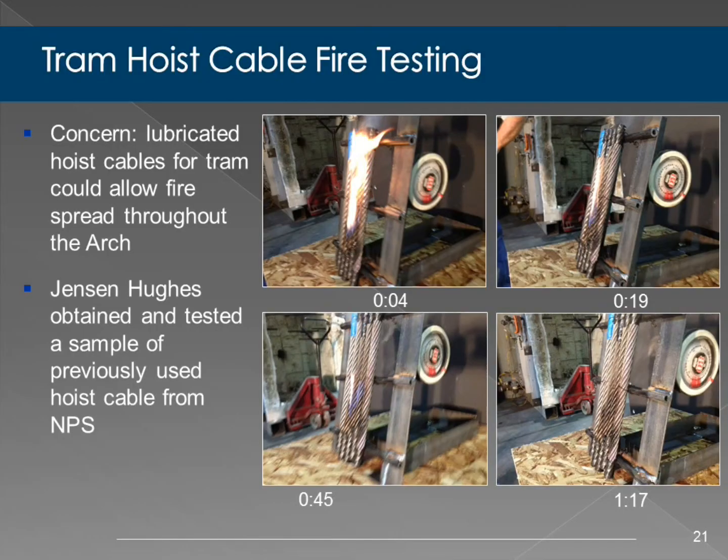One special scenario we considered was the hoist cabling that operates the tram. There was a concern that this lubricated cable, running from the top to the bottom, could serve as a pathway to spread fire throughout the arch. Fortunately, we were able to get a sample of the cable that was no longer in use and test it in our laboratory. You can get ignition of the cable, but what we found was that you couldn't sustain ignition—once you removed the heat source, it died out within a few seconds, less than a minute.